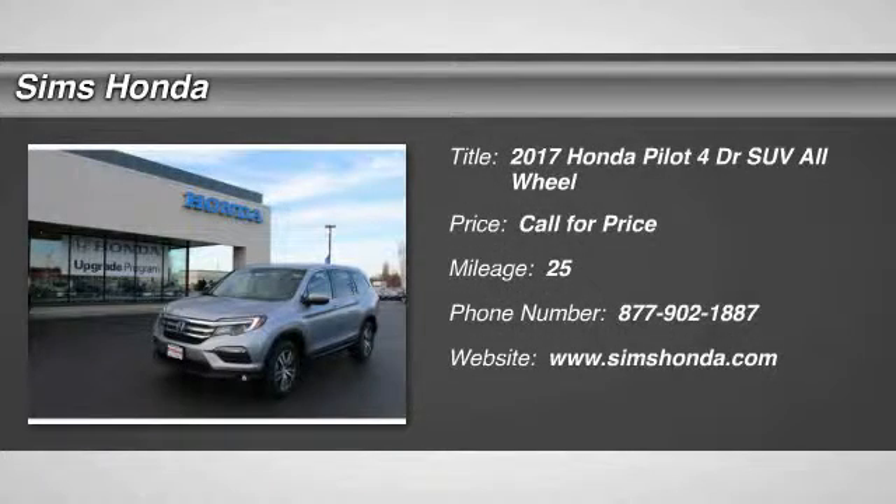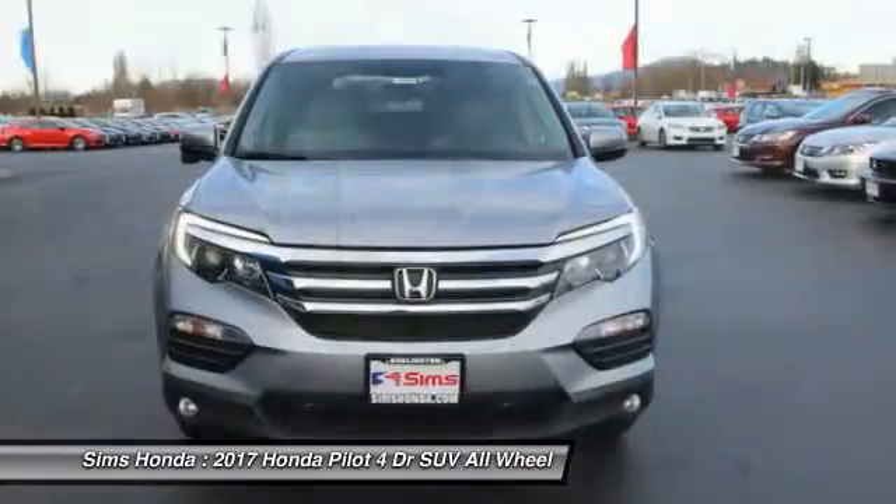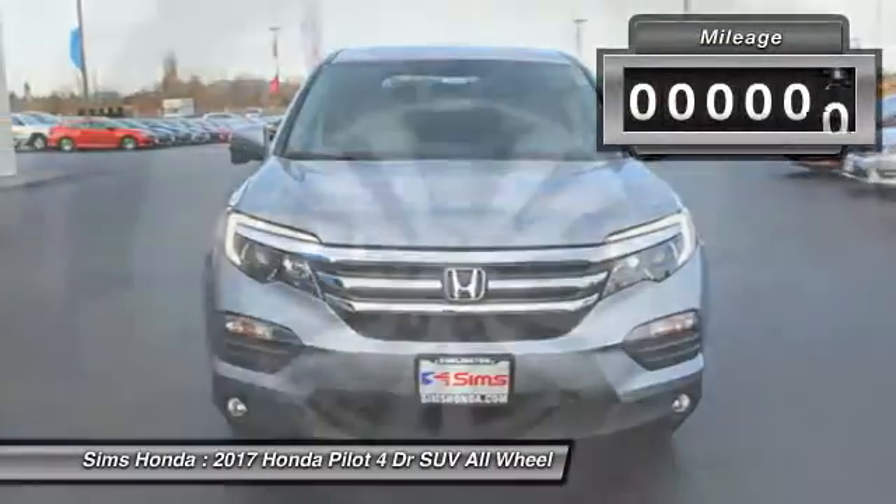2017 Pilot. Optimal utility. Indulgent interior. Powerful performer. You'll be ready for almost anything in the Honda Pilot.